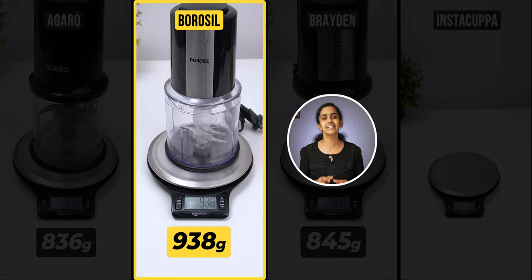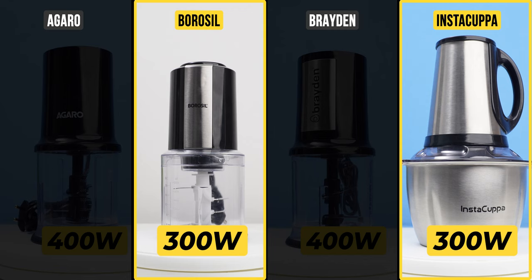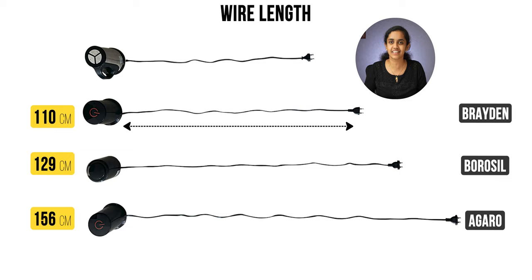Talking about power consumption, Agero and Braden consume 400W, while Instacuppa and Borosil are 300W. Now let's check the wire length: Agero is 156cm, Borosil is 129cm, Braden is 110cm, and Instacuppa is 85cm.